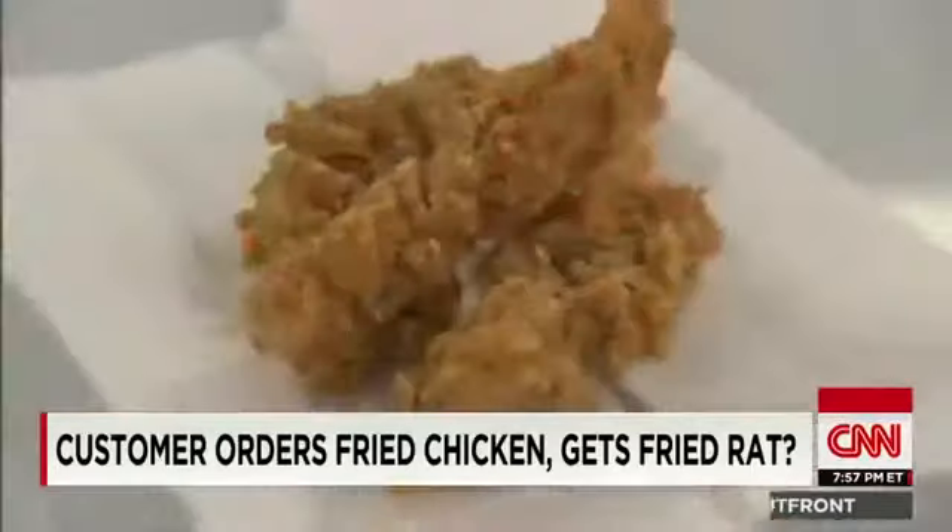A fast food chain has taken a lickin' for its finger-lickin' good chicken shaped like a rat. California security guard Devorah Dixon says he bought a three-piece box of tenders at a KFC in LA. On the Randy Economy radio show, he described taking a bite.